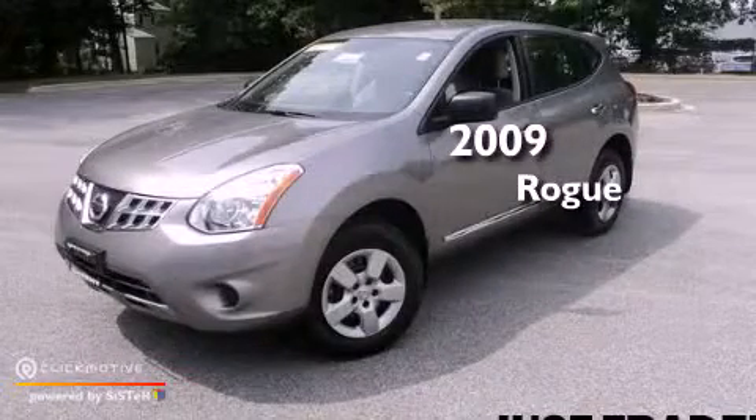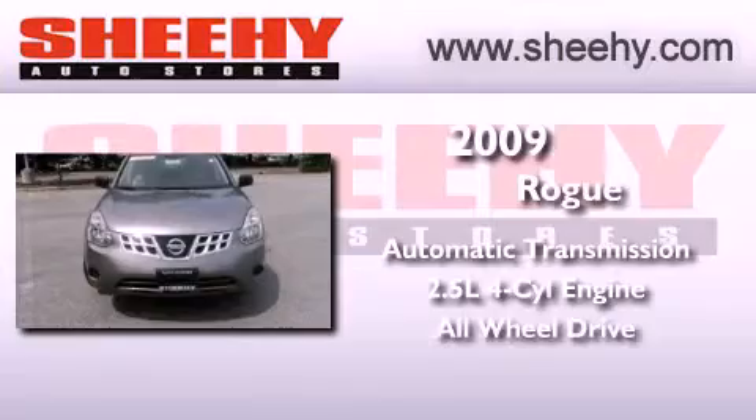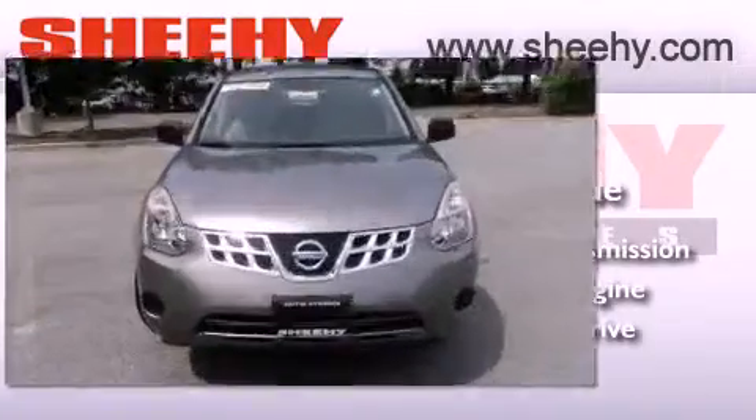This is a 2009 Nissan Rogue. This vehicle has seating for five adults, an inline four-cylinder engine, and the added safety and control of all-wheel drive.